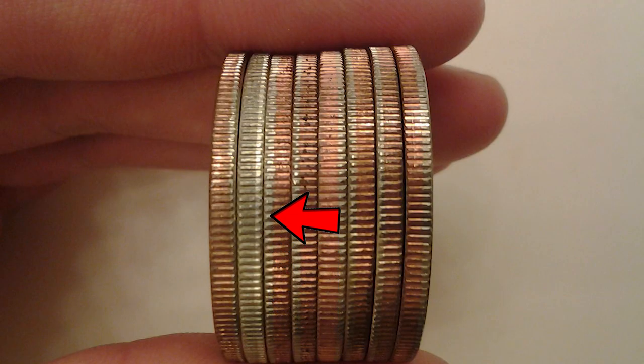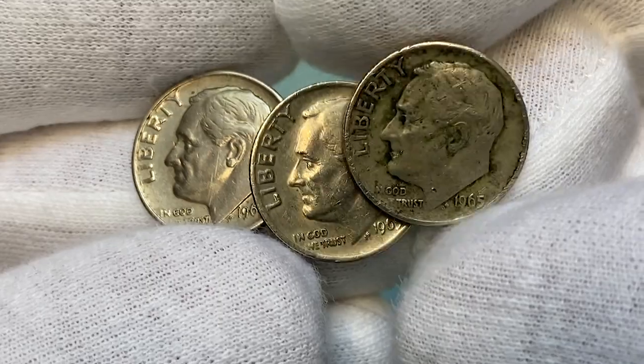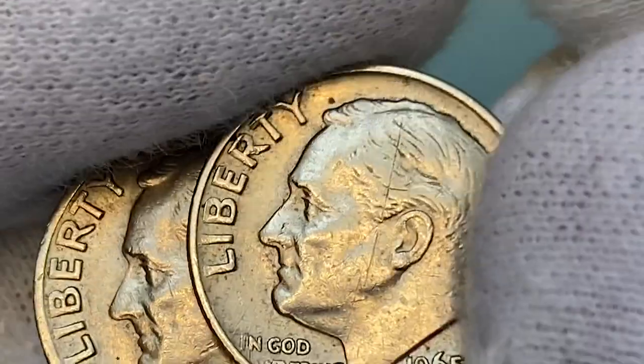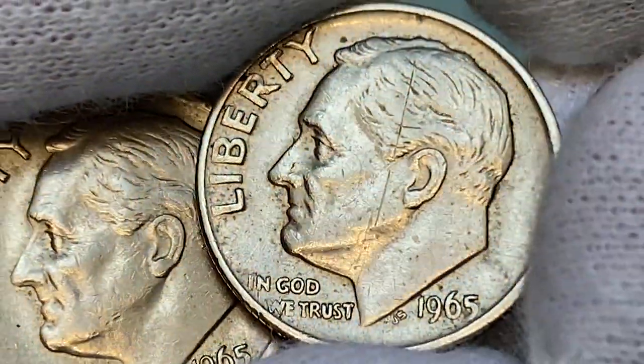Check the edges of 1965 dimes for a copper-colored stripe. If it's not there, then you have a super valuable silver dime in your hands. You can also distinguish them by a slight difference in their weight. Those struck on silver have a weight of 2.50 grams, while the clad dime has a weight of 2.27 grams.